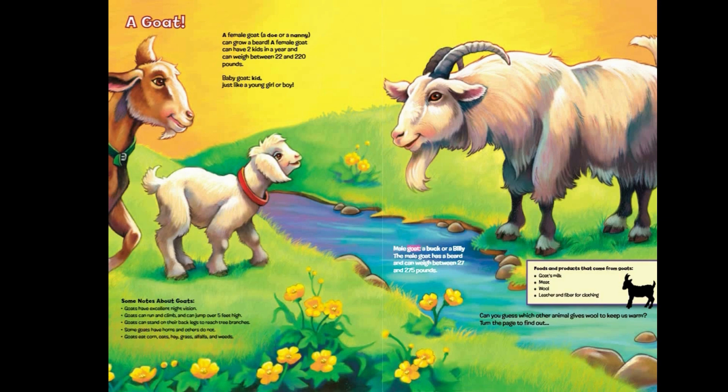Male goat: a buck or a billy. The male goat has a beard and can weigh between 27 and 275 pounds. Foods and products that come from goats: goat's milk, meat, wool, leather and fiber for clothing.